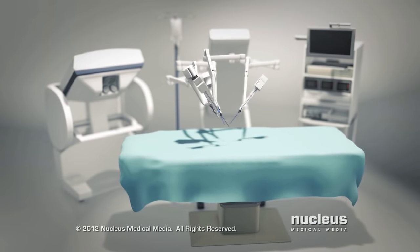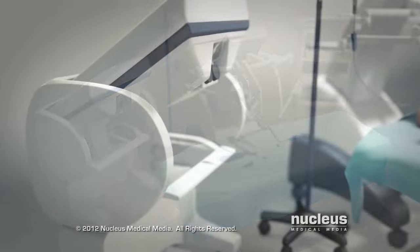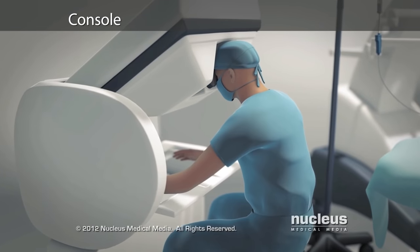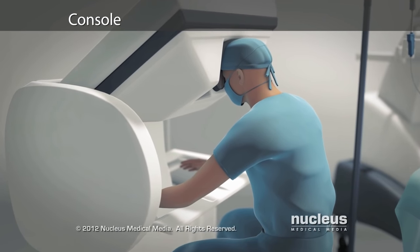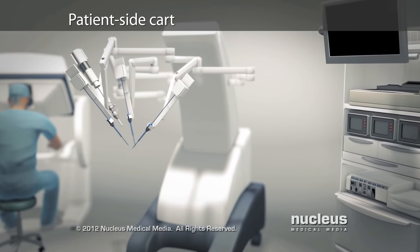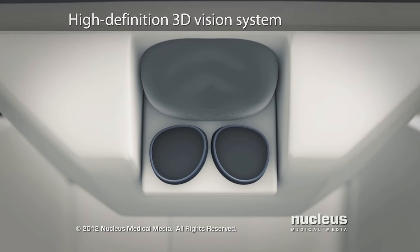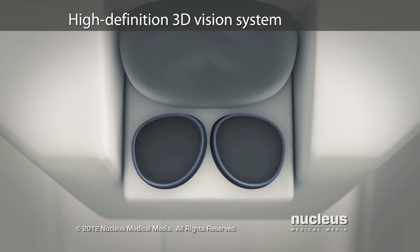A robotic surgical machine consists of several main components including the console where the surgeon sits while performing the operation, the patient side cart with four interactive robotic arms and attached surgical instruments, and a high-definition 3D vision system.